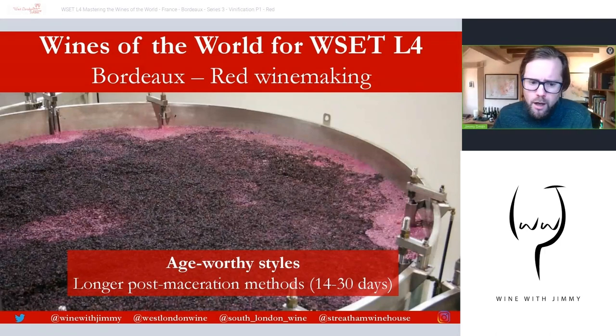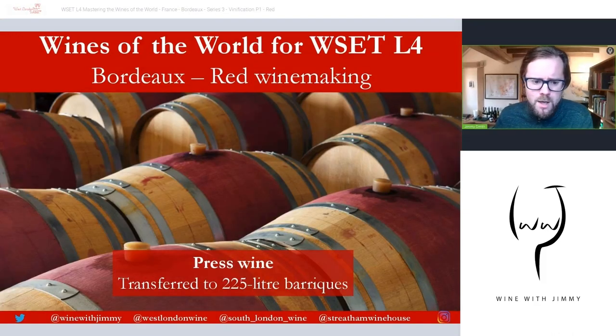For age-worthy styles, mid-range to warm fermentation temperatures are used with a total post-fermentation maceration time that is longer — often two to four weeks — to extract more color and tannin and create the possibility for age-worthy examples. Maceration times will be reduced in poorer vintages or with lower-quality fruit, because extracting more from poorer fruit and skins will lead to problems.